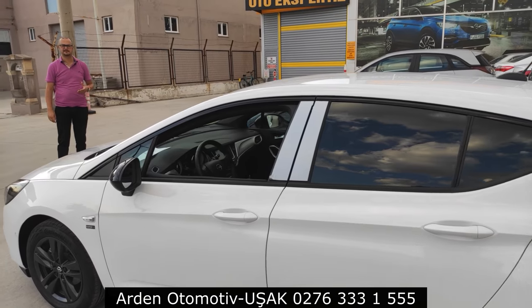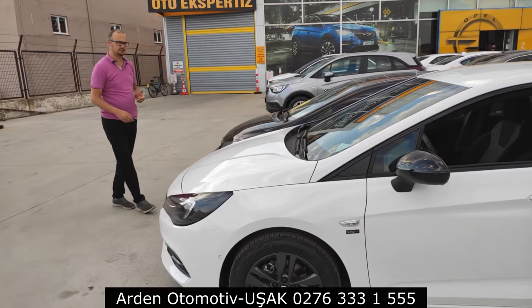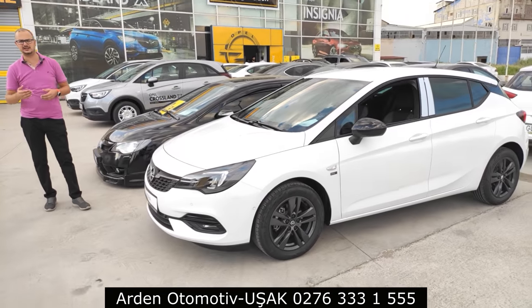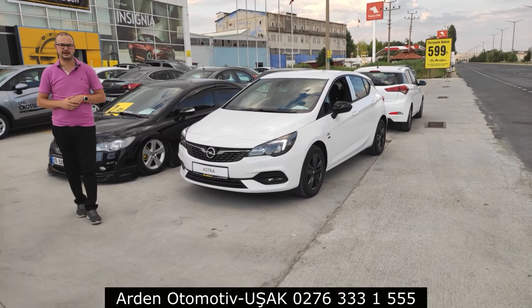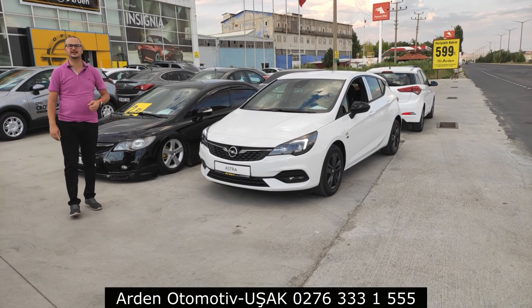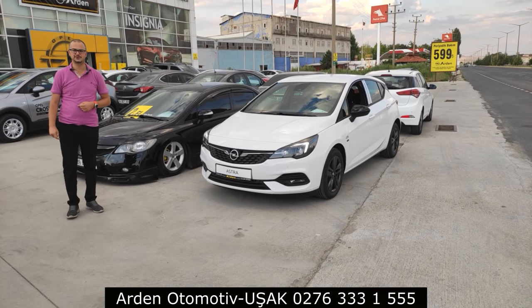Videoyu beğendiyseniz ve videolarımızı takip etmek isterseniz abone olmayı unutmayın. Eleştirilerinizi çekinmeden belirtin; elimden geldiğince kendim cevap veriyorum. Yorumlara yazın ki kendimizi daha da iyileştirelim. Bizi izlediğiniz için teşekkür ederim, görüşmek üzere, hoşçakalın.